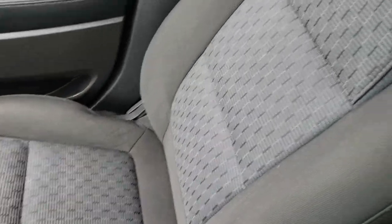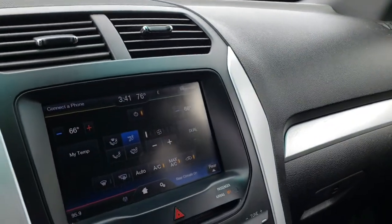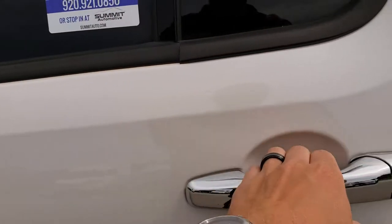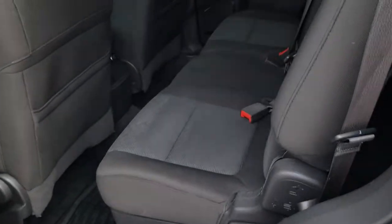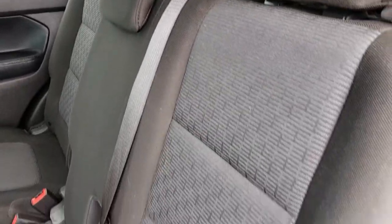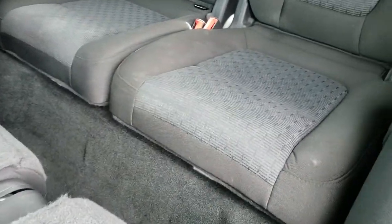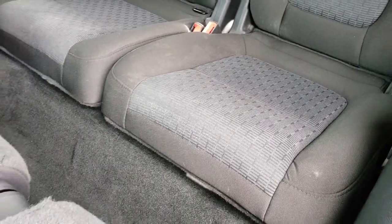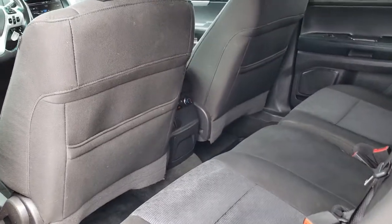Passenger seat is very clean as well, no rips or tears on that. The headliner is in really nice condition too. We'll take a quick look at the back seats and then check out under the hood. Once again, you've got to unlock it. Back seats are just as clean as the front seats — no rips or tears back here. Does have the latch child safety system. These seats fold down like so. Back seats are very clean as well. And this one does have the rear air controls.